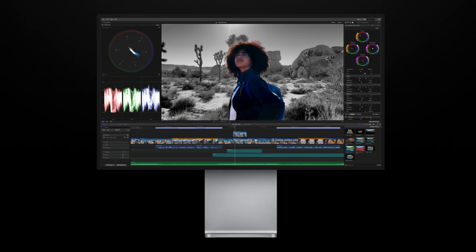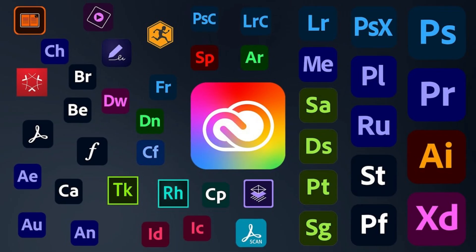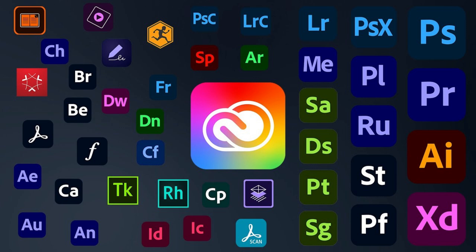macOS is known for its high-quality creative software, such as Final Cut Pro, Logic Pro, and various graphic design tools. Apps are optimized for macOS, often offering better performance and integration. While the software library is more limited compared to Windows, key applications for productivity and creativity are well-supported.